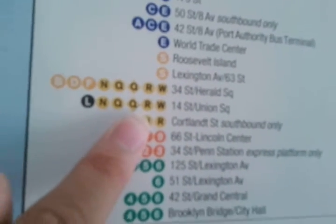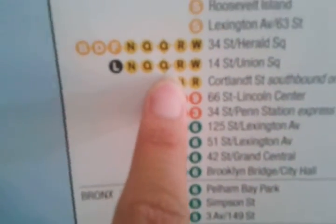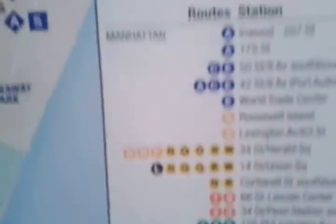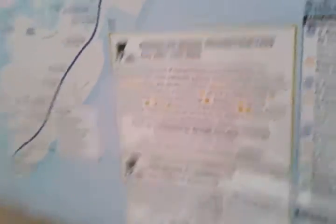As I was saying in part one, the diamond Q was originally the orange Q, but it was switched into yellow because they had to switch everything up until 2004. Also, the Rockaway Park shuttle used to be blue at that time.